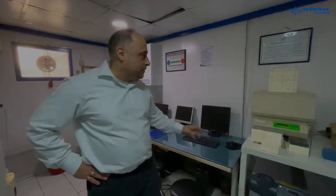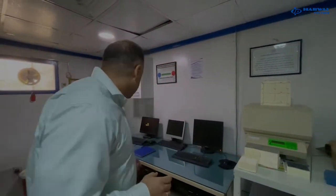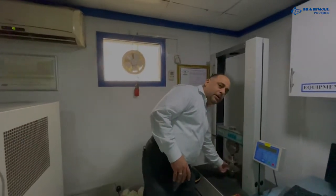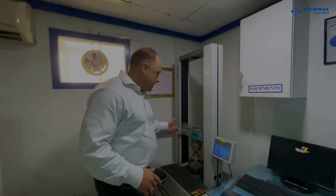Here we are in our dry mechanical quality control lab where we do all the dry testing on our finished product. In this machine we are measuring the thermal conductivity of the polyol foam to make sure it's within specs. Then in this machine we are testing the compressive strength of the foam — the sample is placed here, compressed, and we measure to make sure it's within the parameters we have.